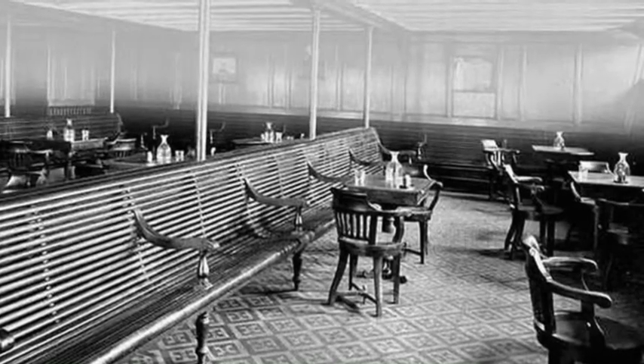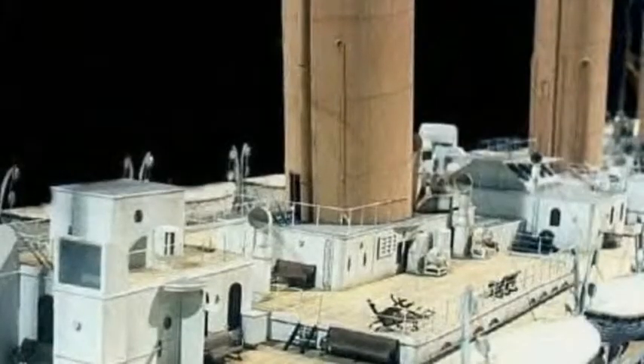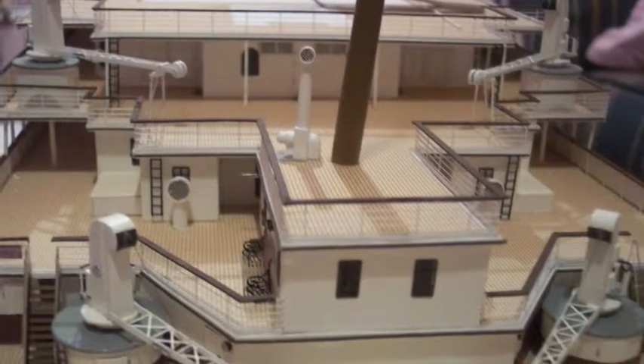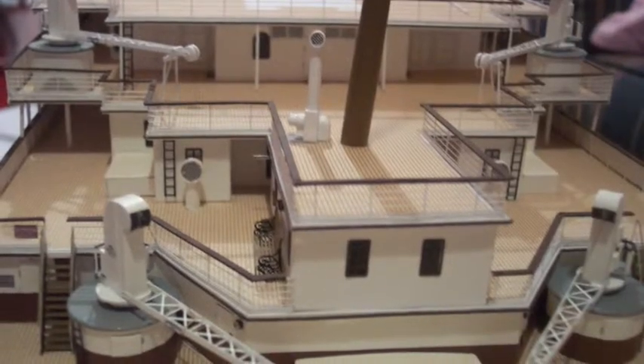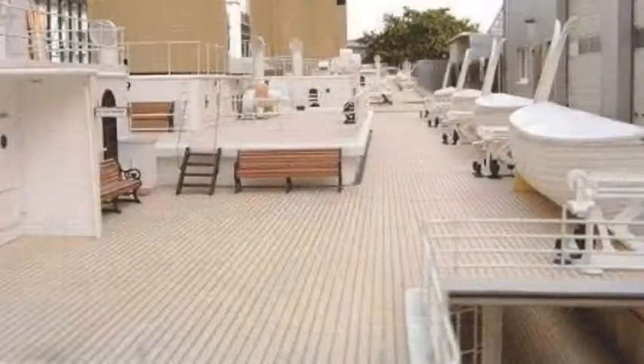The Carpathia was radioed earlier, but arrived after the ship sunk. Out of about 2,000 passengers, only about 700 survived. The sunken ship wasn't found for 73 years, in 1985. Artifacts included suitcases, pocket watches, and more.